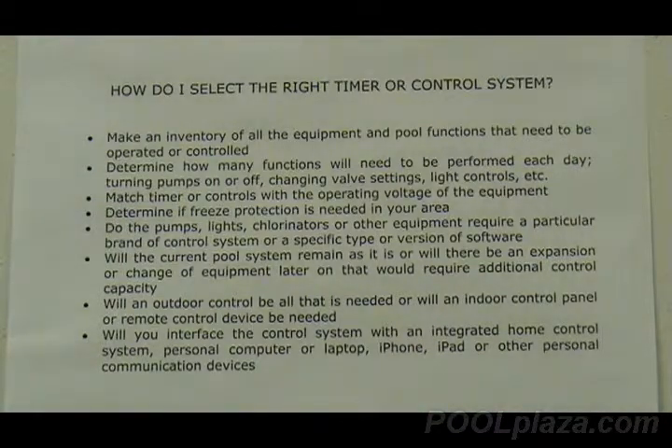Be sure that when you are selecting a timer or controls, you know what voltage your pool equipment is operating on. A mechanical timer can operate on either 115 volt or 230 volt, and most automatic control systems can be wired to either type of voltage. Be sure that if you need freeze protection, that it is included in the type of timer or control that you get.